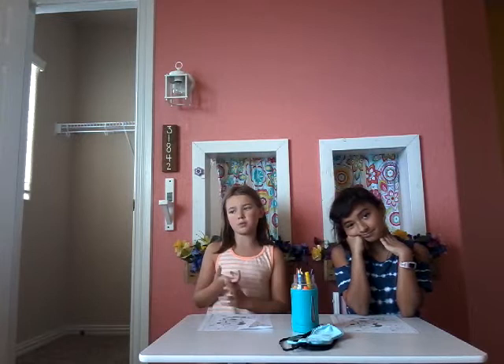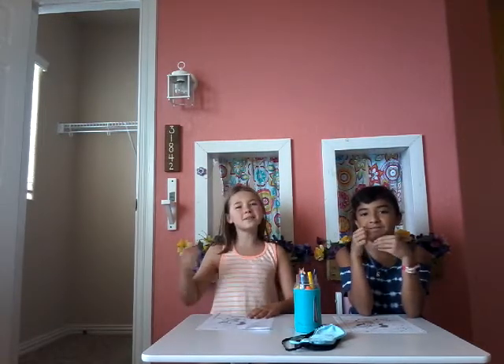Hey guys, welcome back to I Love Adventures! Today's adventure we are going to be doing the three marker challenge. Abel is not here today but Sydney is here with us — you've probably seen her on some of our videos. And she's behind the cameras videotaping. Sydney is going to tell you how to do the three marker challenge.